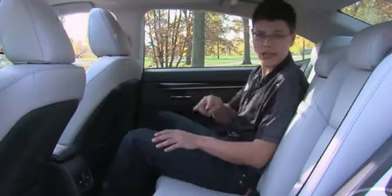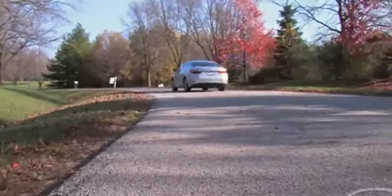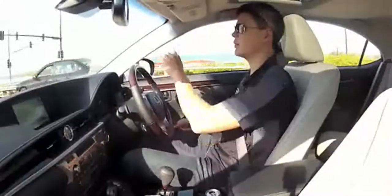Lexus offers things like side window sun shades — our test car doesn't have that — but a rear window shade, which our test car does have. Also available are heated rear seats and a rear climate zone. A lot of other entry-level luxury cars offer those; the ES does not.